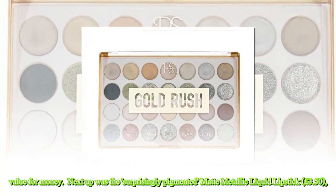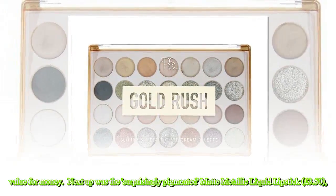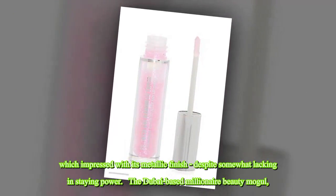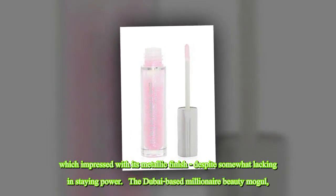Next up was the surprisingly pigmented matte metallic liquid lipstick at £3.50, which impressed with its metallic finish, despite somewhat lacking in staying power. The Dubai-based millionaire beauty mogul shot to fame making DIY beauty tutorials on Instagram.